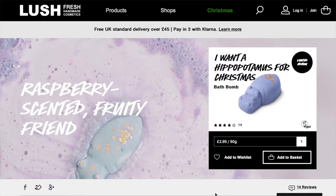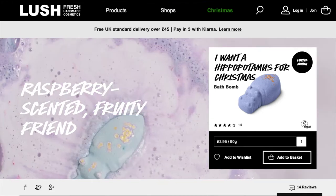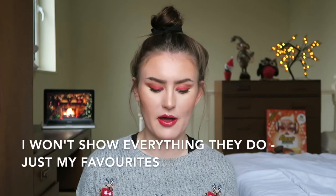In terms of Lush, I've got the website up on my phone. They have gift sets and I'll go through those at the end. First, here are some of their Christmas bath bombs. The first is the 'I Want a Hippopotamus for Christmas' bath bomb - I really want that because I have a hippo tattoo on my wrist matching with my mom. It's two pound 95, which is decent. They also have the butter bear bath bomb at two pound 95, which is meant to make your skin really soft and is a favourite for many.